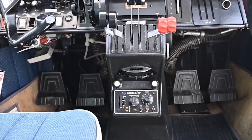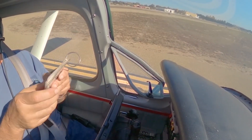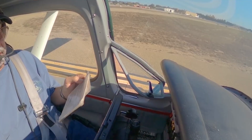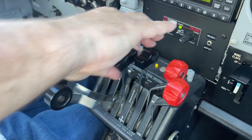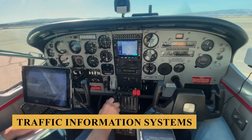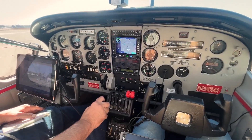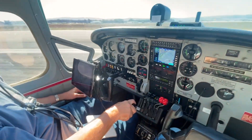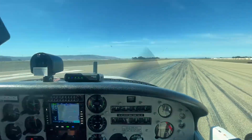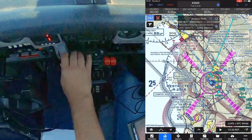The integration of modern avionics in the Super Skymaster's cockpit not only enhances the flying experience, but also significantly increases situational awareness and safety. Features like traffic information systems, terrain awareness and warning systems, and satellite weather data bring a level of information and decision-making capability that was unimaginable when the aircraft was first introduced.